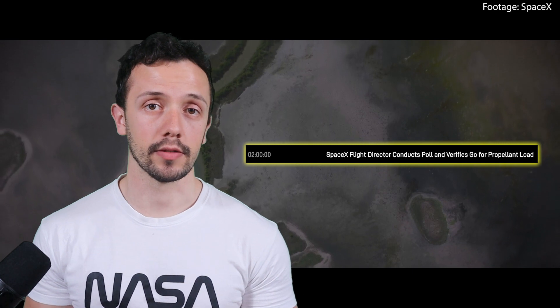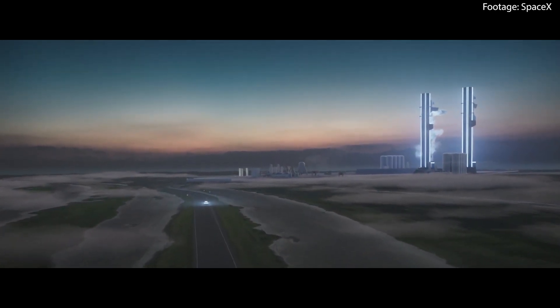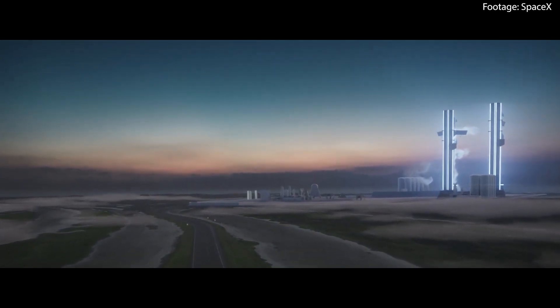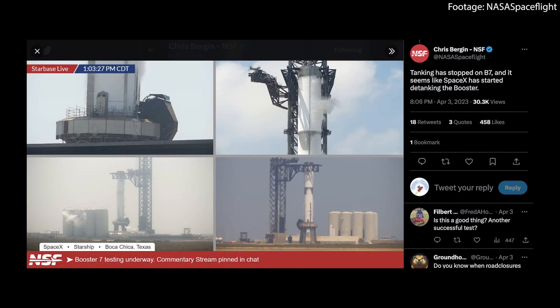Beginning at two hours before liftoff, the SpaceX flight director conducts a poll to verify that all systems are ready for propellant loading. This crucial step ensures that all necessary pre-launch preparations are complete and the rocket is in suitable condition for fueling. With a go-ahead from the flight director, the loading of liquid oxygen into the booster begins at 1 hour and 39 minutes before launch. Simultaneously, liquid methane is also loaded into the rocket.